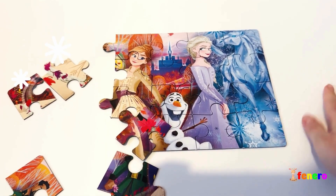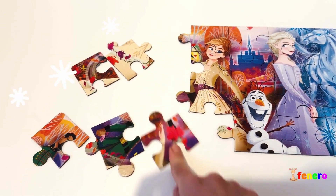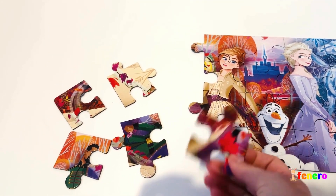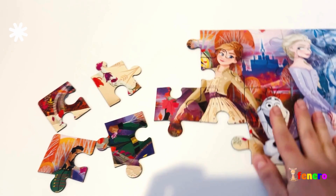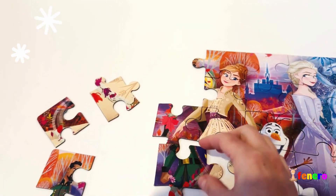What else do we have here? How many pieces are left? One, two, three, four, five — five puzzle pieces! This one is an arm, it's from Anna. And I see someone here dressed in green.